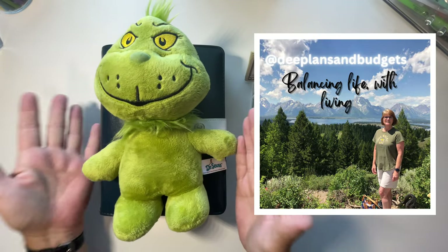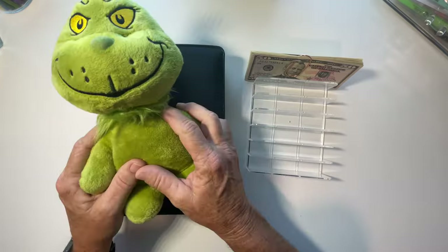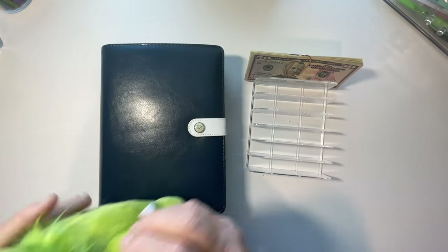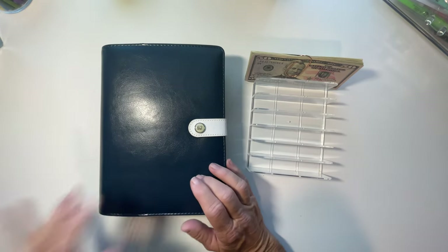Hello everybody, this is Dee and welcome or welcome back to my channel, Dee Plants and Budgets. Grinchy and I are going to be stuffing these savings challenges that will feed my low priority sinking funds.